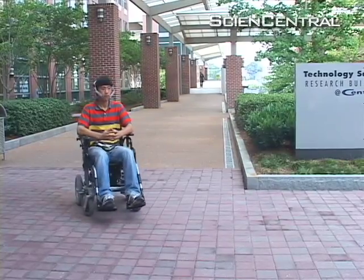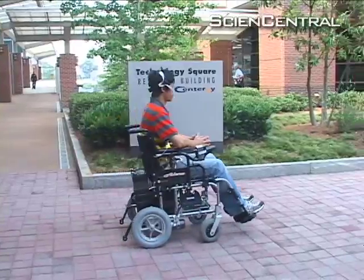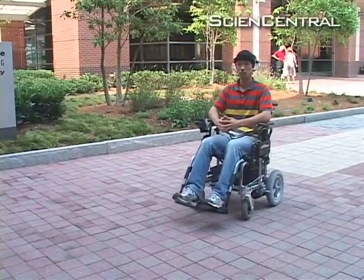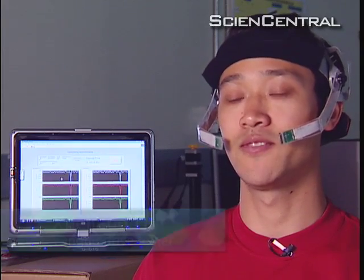He reported at a conference on rehabilitation that he successfully tested the wheelchair device with six able-bodied volunteers. Graduate student Xu Lan Ho, who has test-driven the chair and trained the volunteers, says it's easy to learn. Each volunteer is required to repeatedly move their tongue to six different positions to define six different commands.